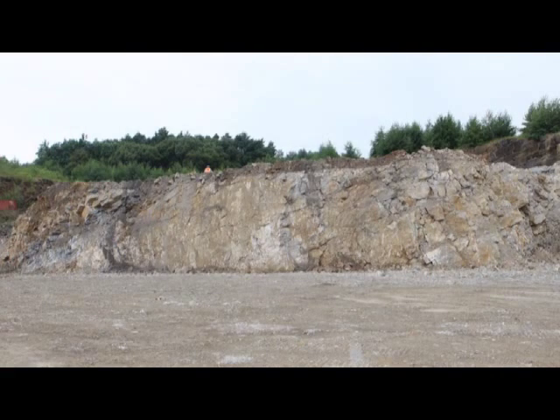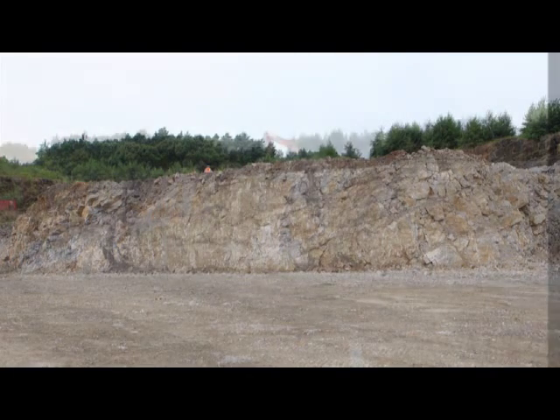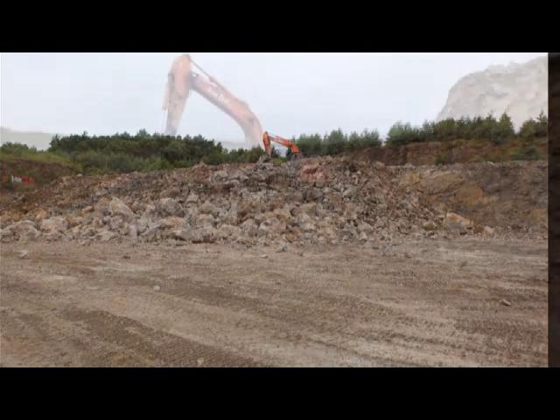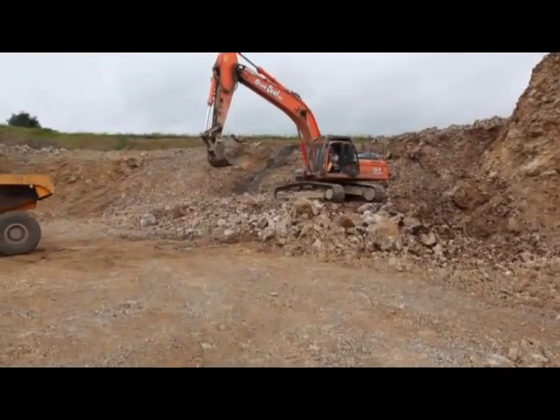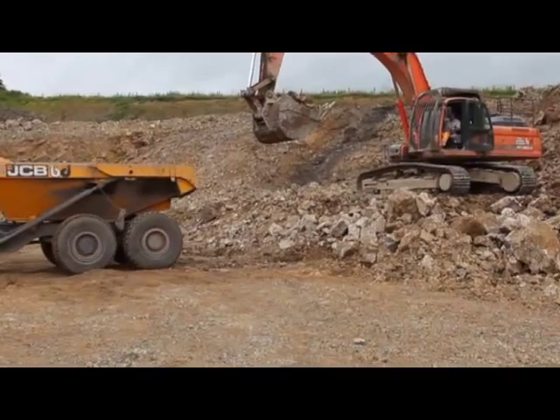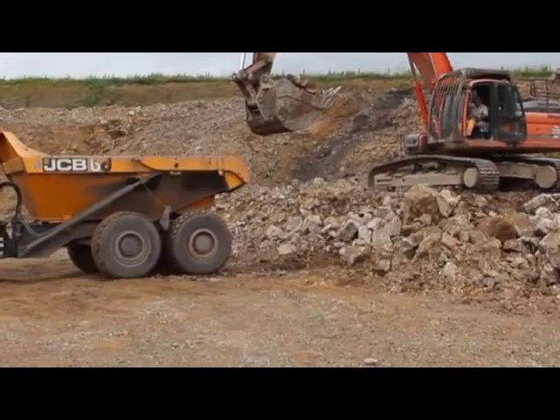The blast resulted in a pile of loose rock that can easily be loaded into dump trucks for transportation to the works. Here in Belmont Quarry, 20 tons of stone are loaded into each truck to be taken to the crushing plant.